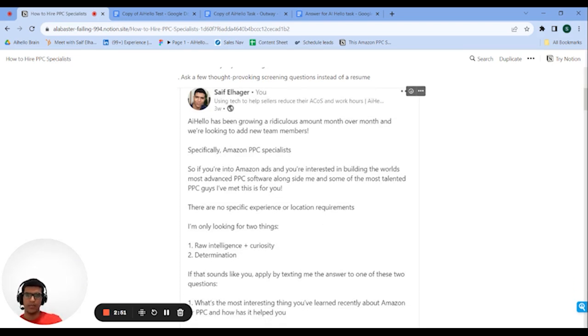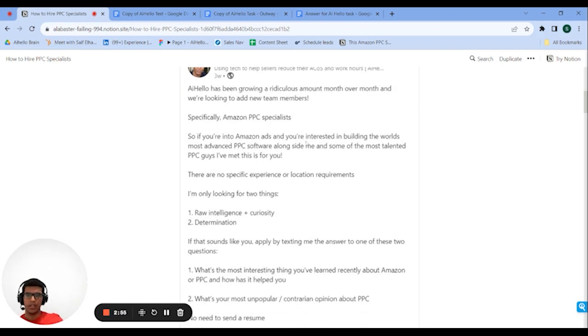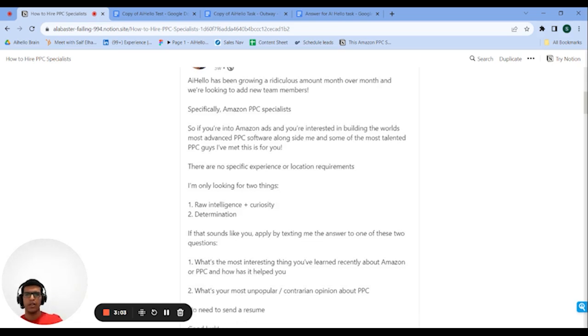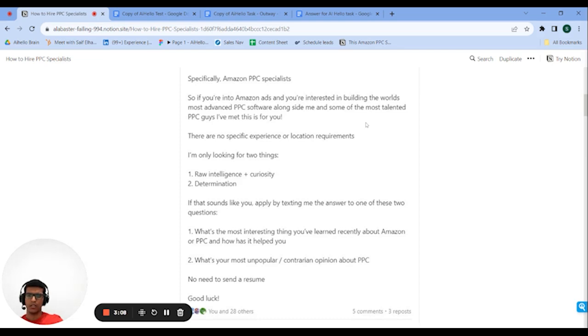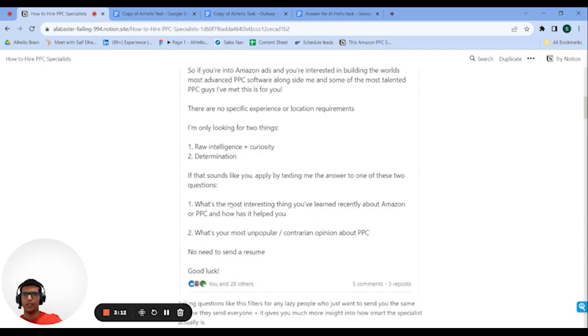I said we're growing around 20% every month, which is true. The second thing I mentioned is that we're building the world's most advanced Amazon PPC software — if you're a PPC specialist you'd at least want to know what that looks like, even if you don't take the job. I also said we're working with a team of super talented people and I want them to join us. This message got a lot of people to apply.